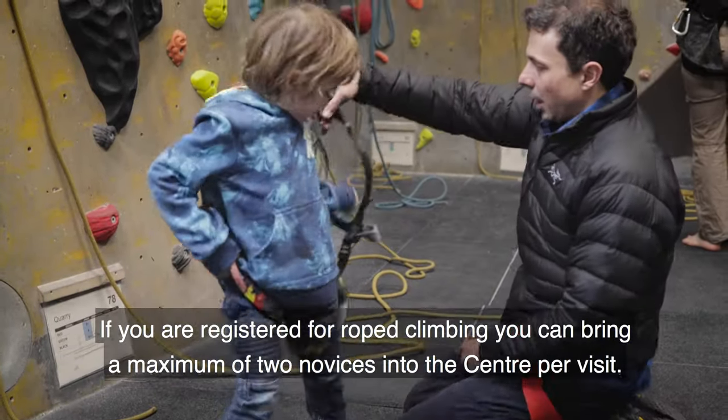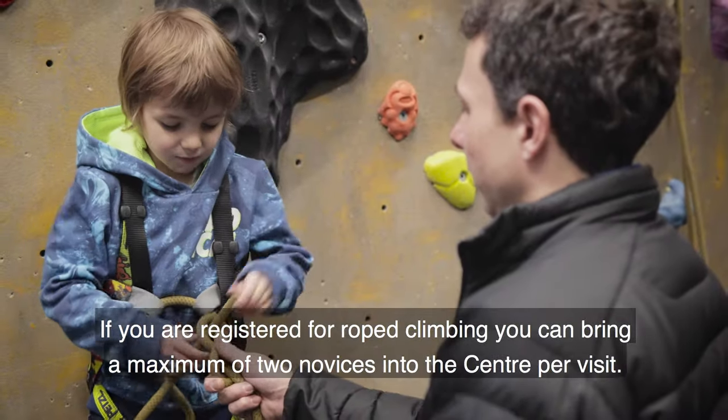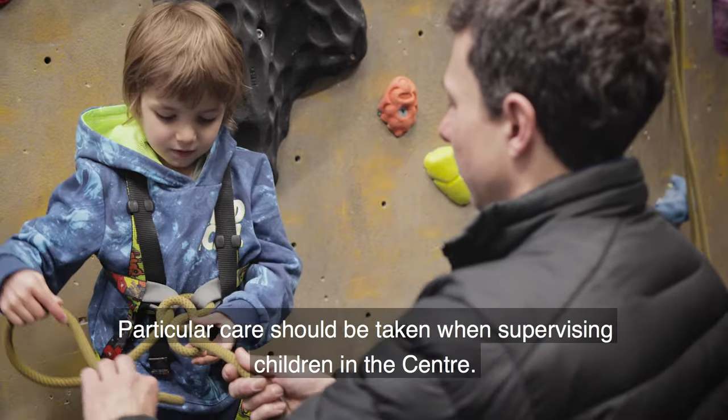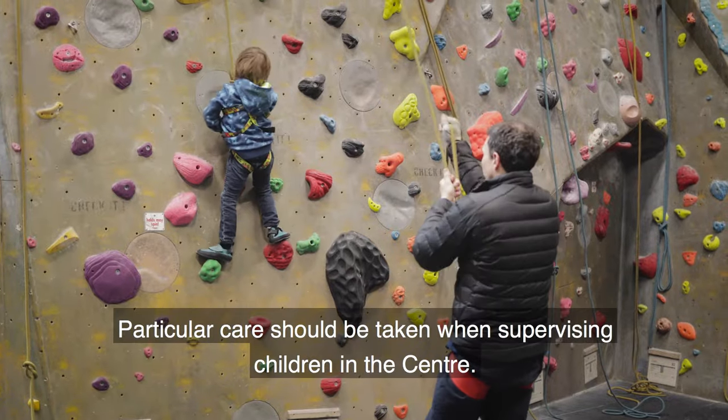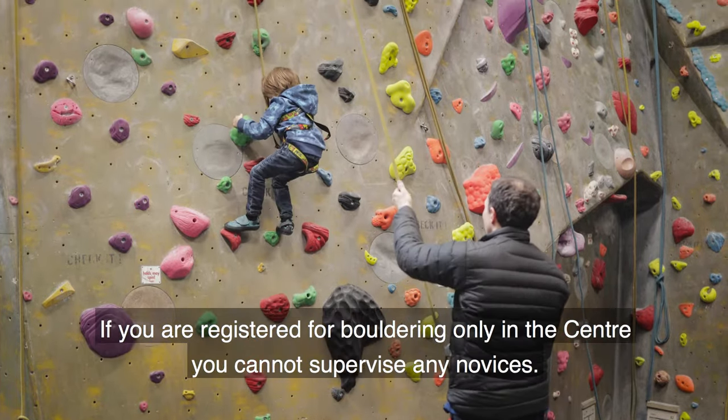If you are registered for rope climbing you can bring a maximum of two novices into the centre per visit. You're expected to remain with them at all times. Particular care should be taken when supervising children in the centre. If you are registered for bouldering only in the centre you cannot supervise any novices.